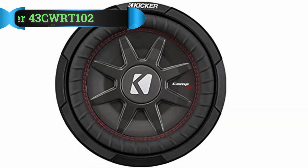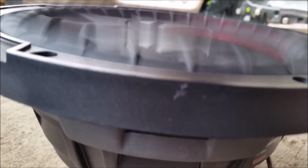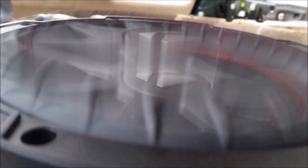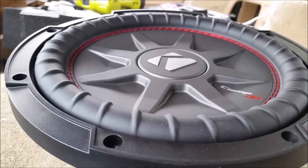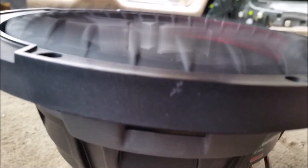Number 3: Kicker 43CWRT102 Shallow Mount Subwoofer. This 10-inch shallow mount subwoofer provides an impressive amount of sound at an affordable price. It has a sound impedance of 2 ohms and utilizes high-temperature voice coils to handle sound output in a variety of climatic conditions. This subwoofer can put out a maximum of 250 watts of sound output. With an injected molded polypropylene cone, these sturdy subs are built to last. The subs can easily be installed under seats, but beware — you'll definitely experience some hard-hitting vibrations with these powerful speakers.